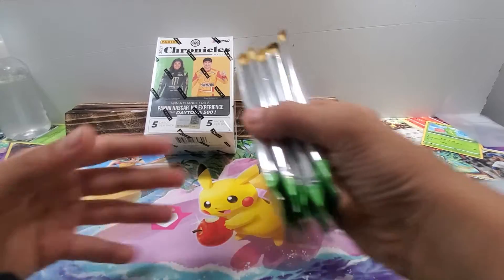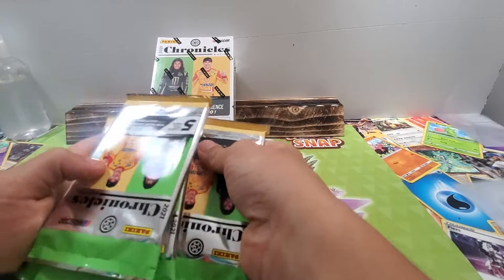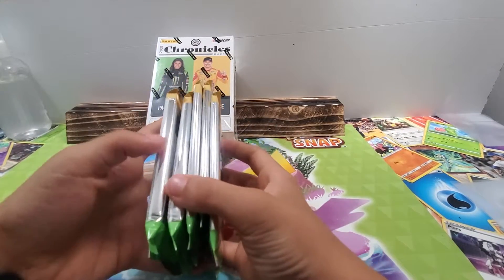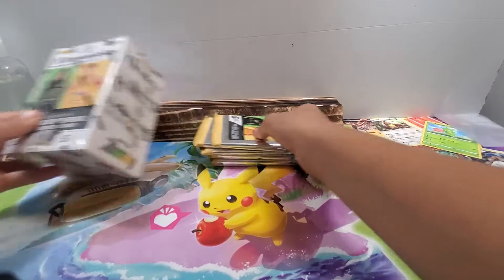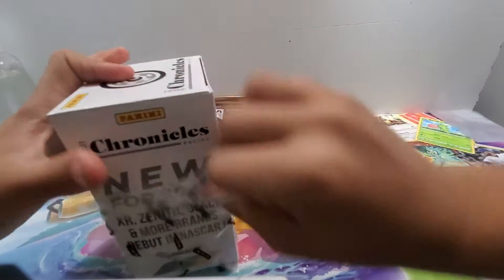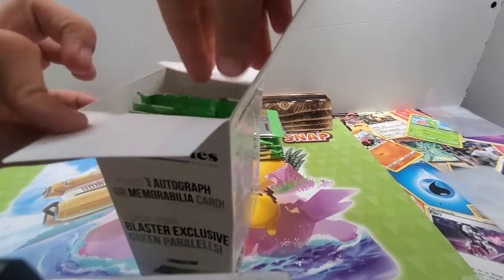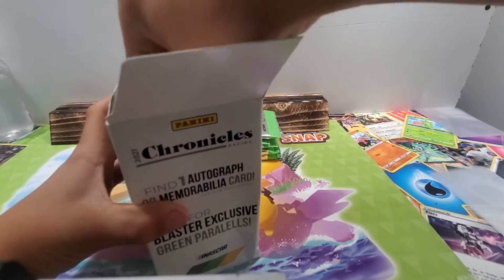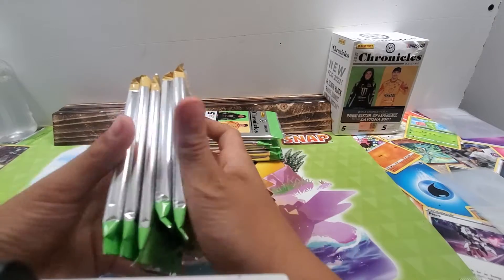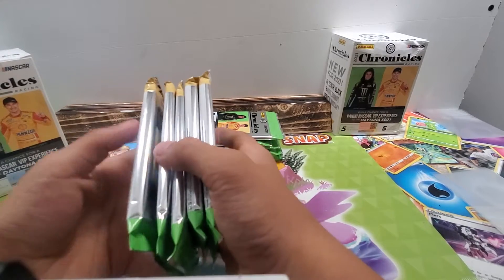Nice and shiny. This is my first time opening these. Thick pack, thick pack going at the bottom — yeah, that's definitely a thick pack. Now second box — any thick packs? Any thick packs? I feel like those two are the skinniest.